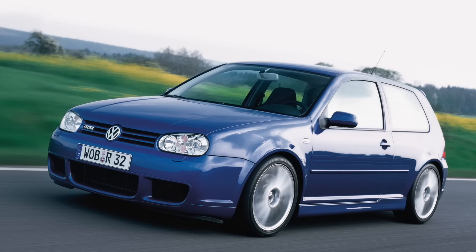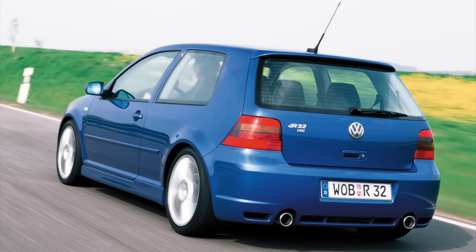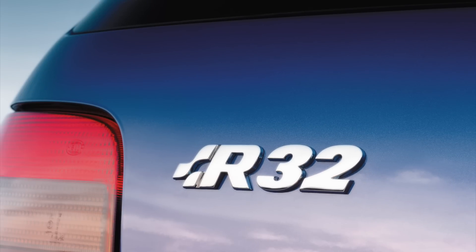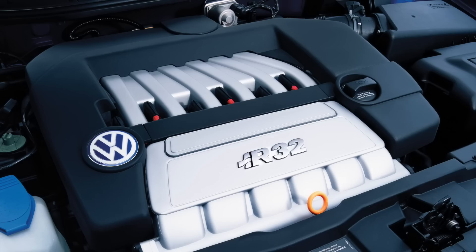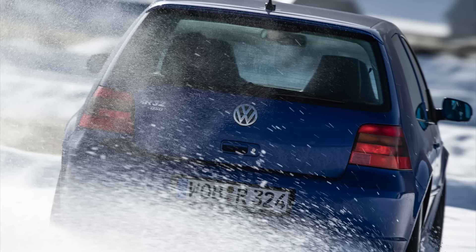Around the same time, VW released the Golf R32. This was the first hot hatch to bring in a dual-clutch transmission, shortening the time off-power during gear changes and making it much quicker in a straight line — though that wasn't too much of a concern with 243 horsepower from a 3.2-litre V6. On top of that, it had an immensely clever all-wheel drive system and ESP that could brake individual wheels, which was quite advanced for the time.